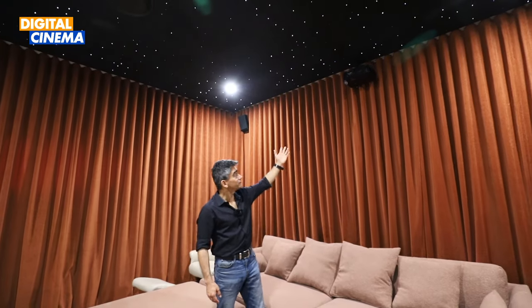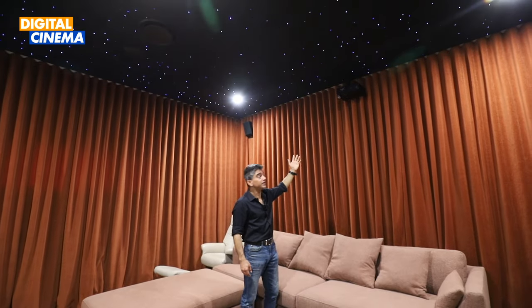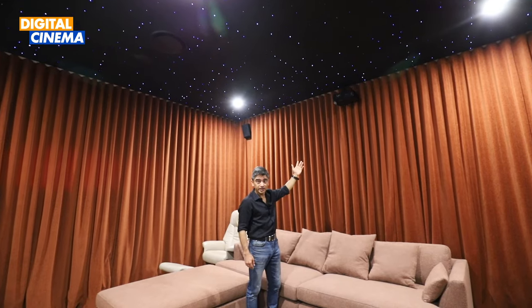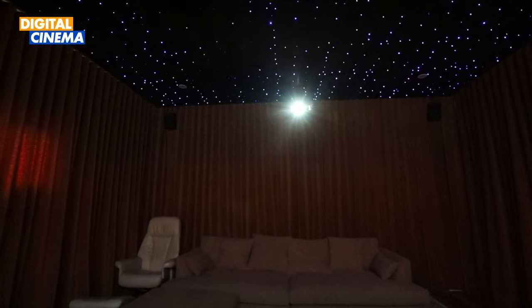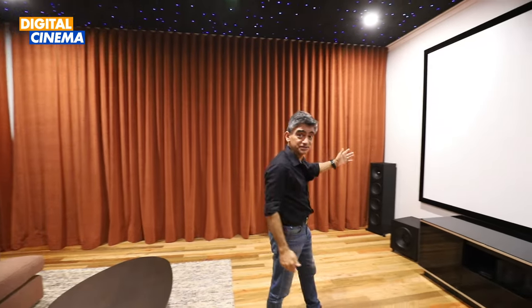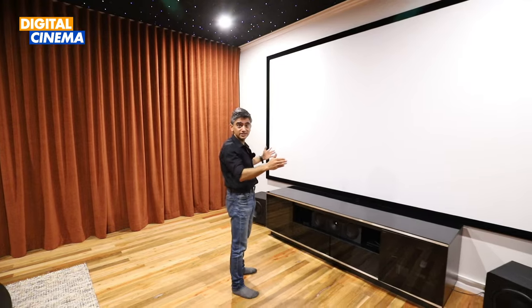Now let's look at the individual components that bring this whole home theater experience to life. First up is the Acer H6800 BDA home theater projector, which is a 3D 4K DLP projector. The projector is paired with a Carson screen — a 150-inch fixed frame home theater screen — which brings amazing, crystal-clear images to life.